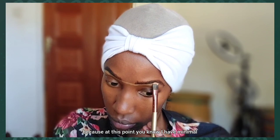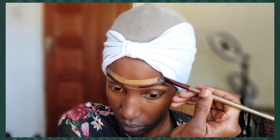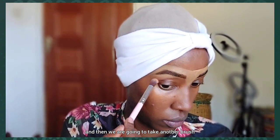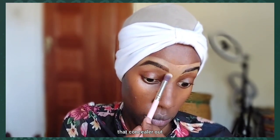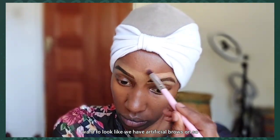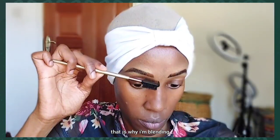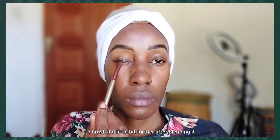I have minimal brows so I purely rely on drawing them, exactly like back in the day. Then we take another brush and blend that concealer out — blend, blend, blend — until we're satisfied it's blended into our skin tone. We don't want to look like we have artificial brows on, so I keep blending, then brush it out a little further.